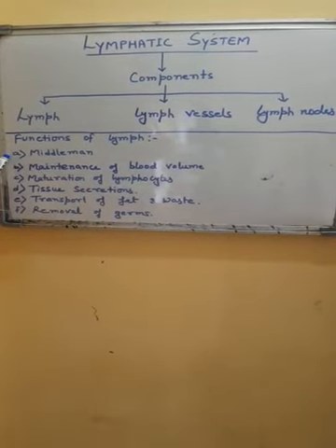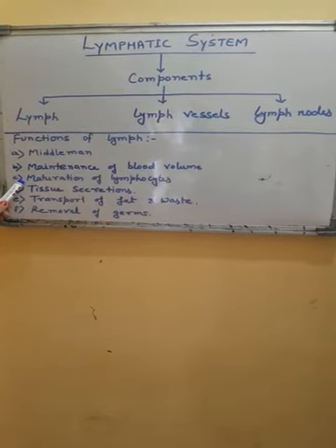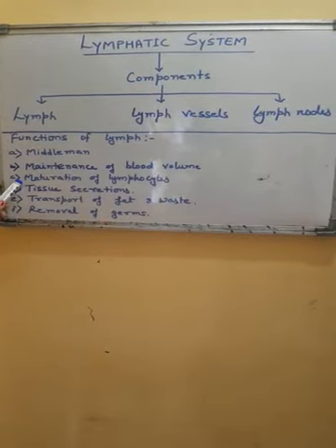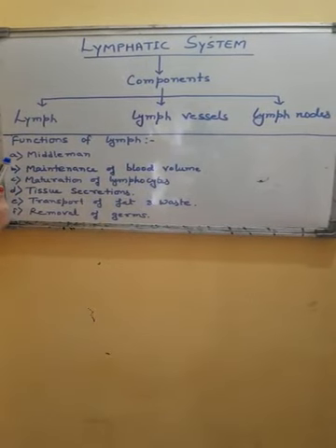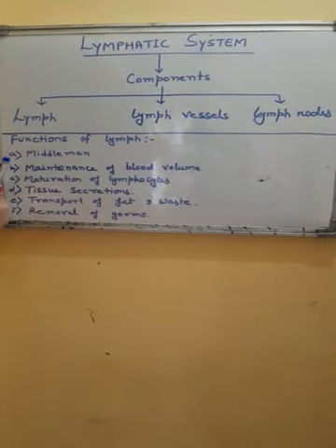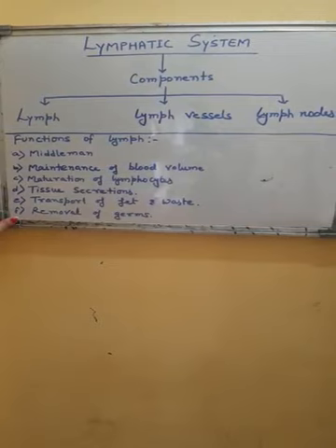In summary, the various functions of lymph are: it acts as a middleman; maintenance of blood volume; maturation of lymphocytes inside the lymph nodes; tissue secretions of various substances such as hormones, plasma proteins, etc.; transport of fat; transport of waste materials; and removal of germs.